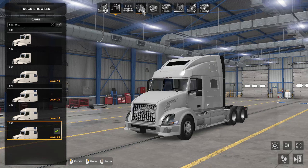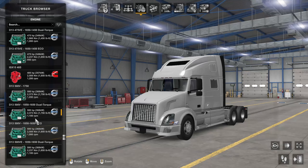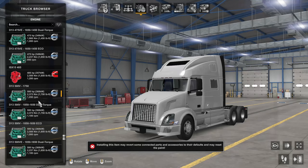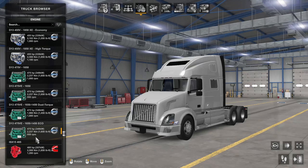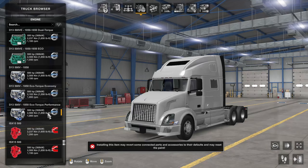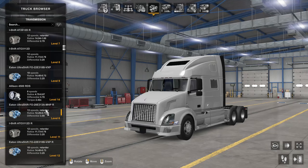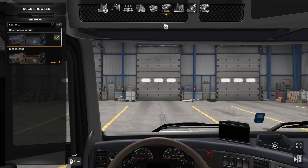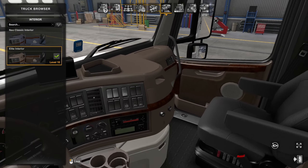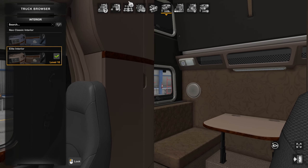Let's go right to the engine, because chassis and cabin are all stock. The engine is where you get to the special stuff — all the extra mods come right with the truck. Today we're using the 500 horsepower EcoTorque Performance D13, which is a pretty good one. Same with transmissions — it comes with its own transmissions, and we're using just the standard one today. The interior is just the stock Volvo VNL as far as I can tell.